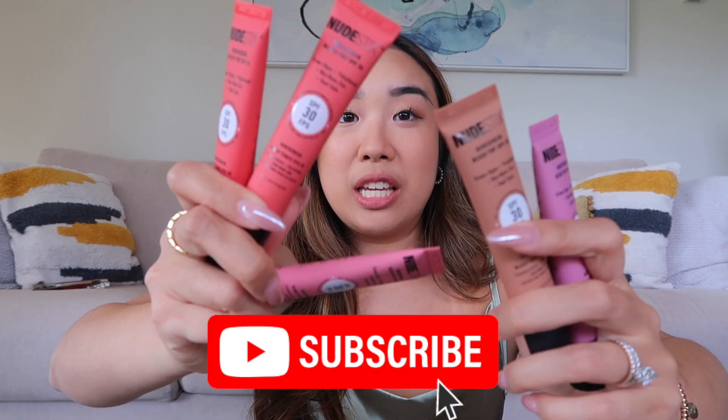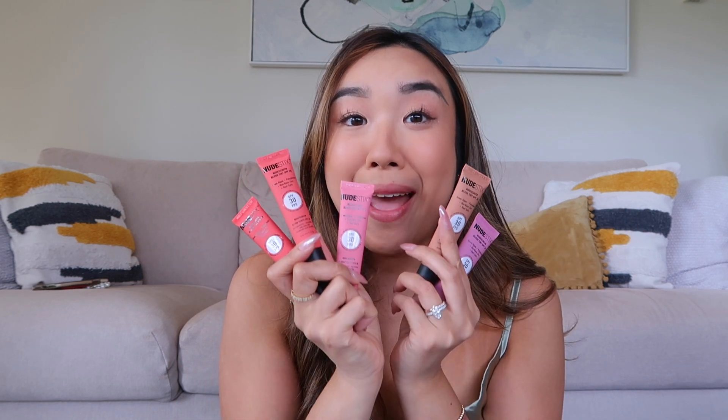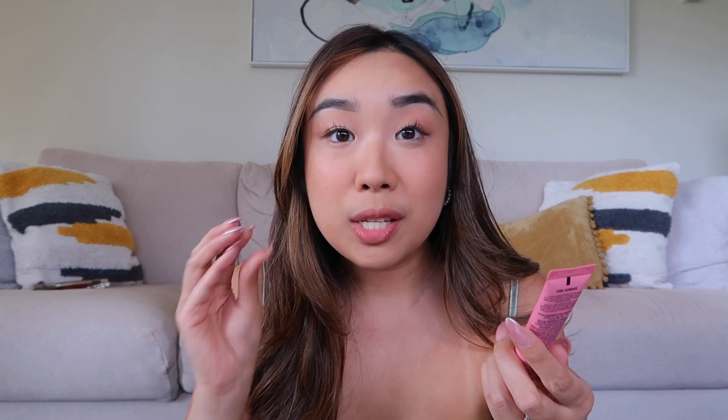Today's video is beauty focused because I just got the most exciting package in from Nudestix. I wanted to swatch all the colors for you. I received a PR package from Nudestix featuring all of their new SPF blush tints. These are SPF 30, which is great for the summertime because you just want extra SPF to keep your skin safe from the UV rays.